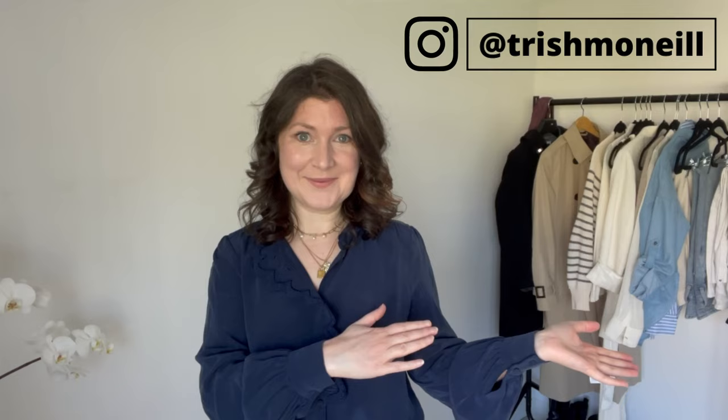Hello, my name is Trish and I started this channel to share all of the knowledge I've been rapidly accumulating since starting over on my closet in 2020. I post new videos every week so be sure to subscribe so you never miss out.